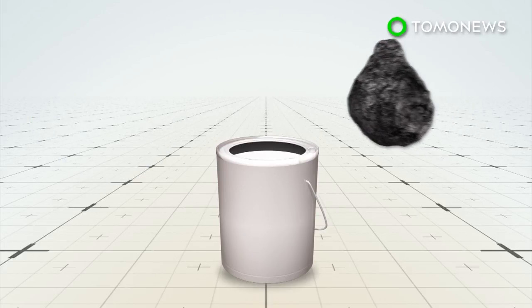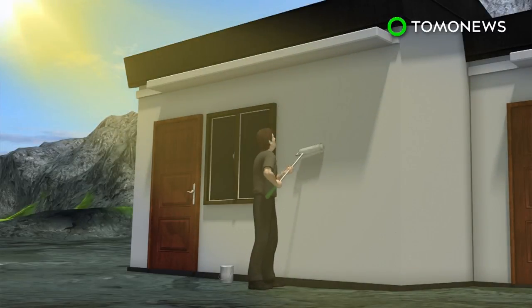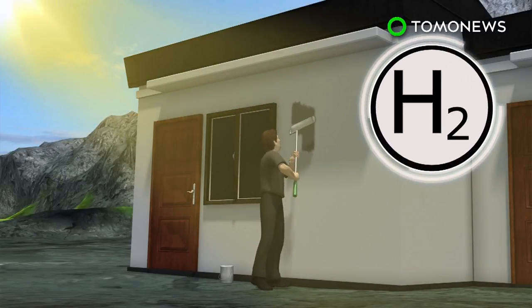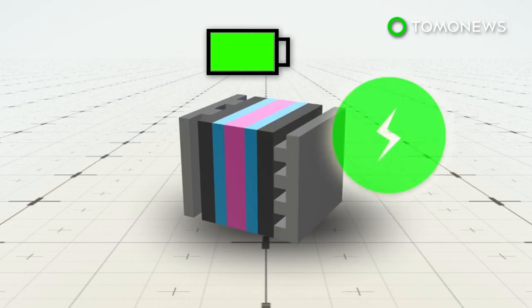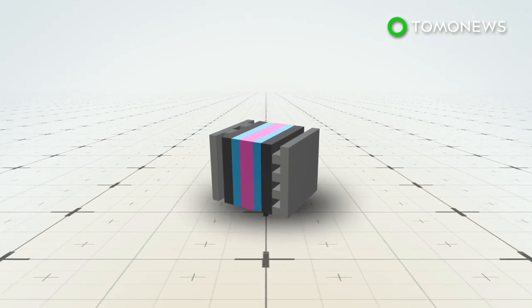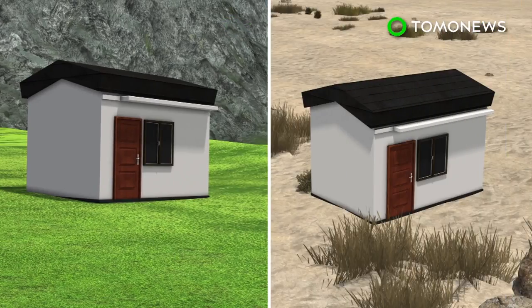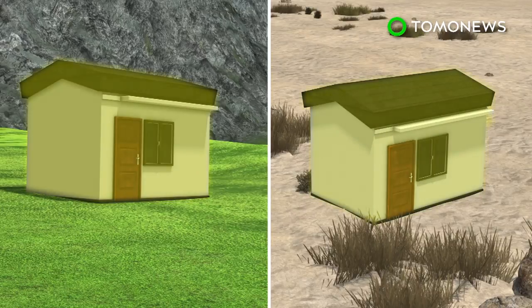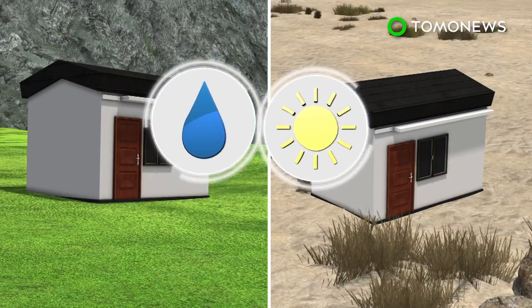When mixed with titanium oxide in paint, the resulting substance is able to produce hydrogen energy from sunlight and water vapor. Hydrogen is one of the cleanest sources of energy and can be used to power vehicles and equipment. The solar paint can generate hydrogen energy in remote locations or hot and dry climates, so long as there is sunlight and moisture in the air.